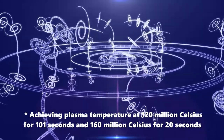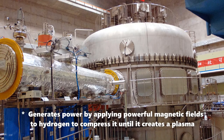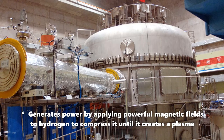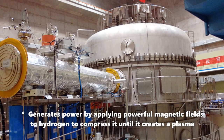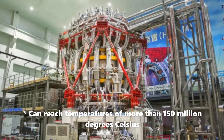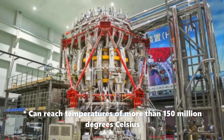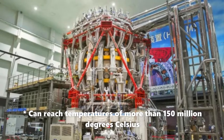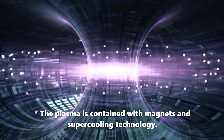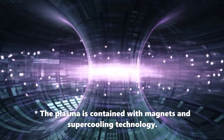China's artificial sun, the HL-2M, is a tokamak fusion reactor located at the Southwestern Institute of Physics in Sichuan, China. The reactor generates power by applying powerful magnetic fields to hydrogen to compress it until it creates plasma that can reach temperatures of more than 150 million degrees centigrade — ten times hotter than the nucleus of the sun — generating an enormous amount of energy when the atoms fuse together. The plasma is contained with magnets and supercooling technology.